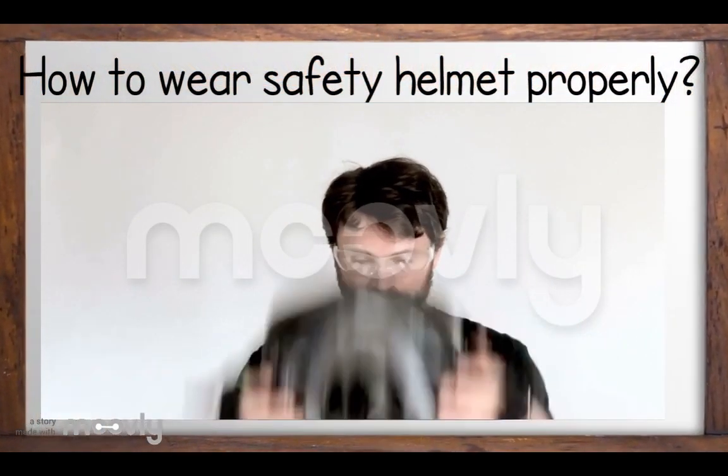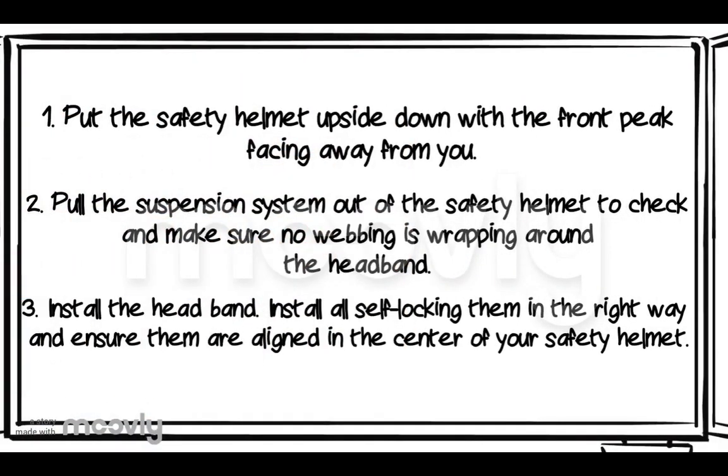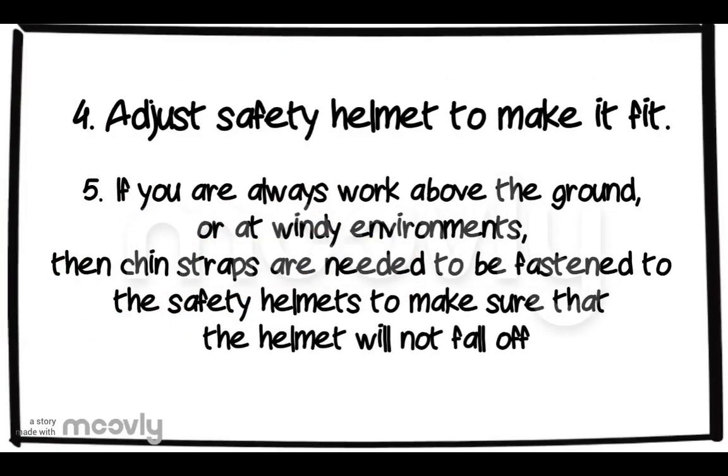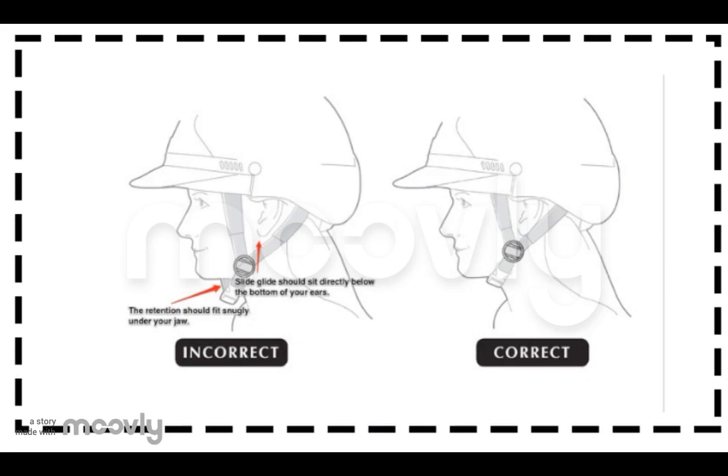Do you know how to wear a safety helmet properly? Number one: put the safety helmet upside down with the front peak facing away from you. Two: pull the suspension system out of the safety helmet to check and make sure no webbing is wrapping around the headband. Three: install the headband and lock all clips, ensuring they are aligned in the center of your safety helmet. Number four: adjust the safety helmet to make it fit. And lastly, if you always work at height or in a windy environment, the chin strap needs to be fastened to make sure the helmet will not fall off. This is how to wear a safety helmet the correct way.